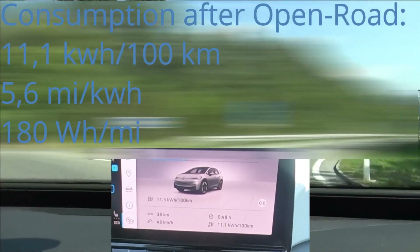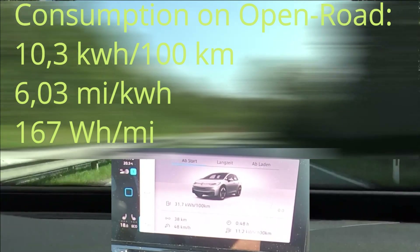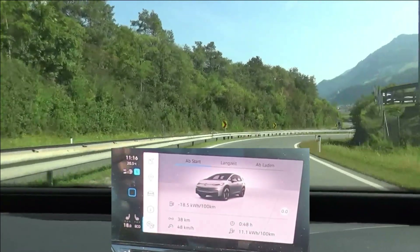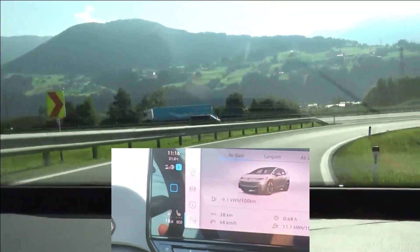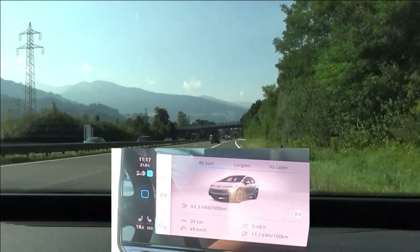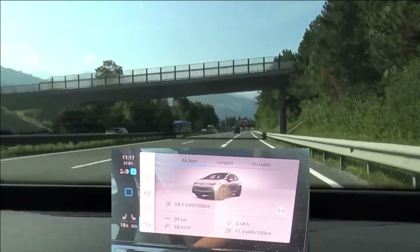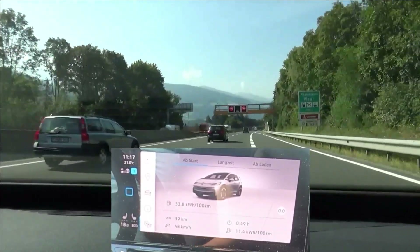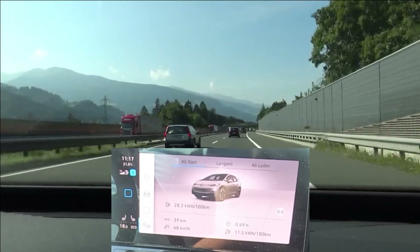At the end of the open road section, we have 11.1 kilowatt hours per 100 kilometers — that looks very good. On the motorway, we have a restriction to 100 kilometers an hour compared to the normal 130 in Austria. There is a law which allows local governments to reduce the speed for all cars except electric vehicles, so with our vehicle we would be allowed to go 130 on this motorway. But for efficiency reasons and for comparison reasons, we stick to 100 kilometers an hour. Normally on this section there is such heavy traffic that it doesn't make sense to go faster anyway, and it's a two-lane road so we can't overtake.